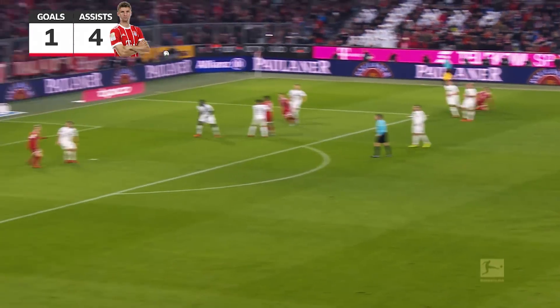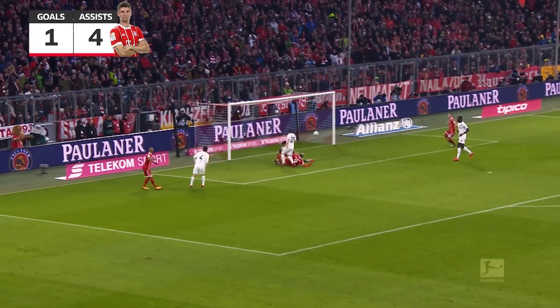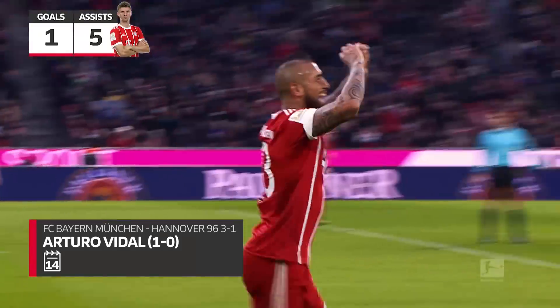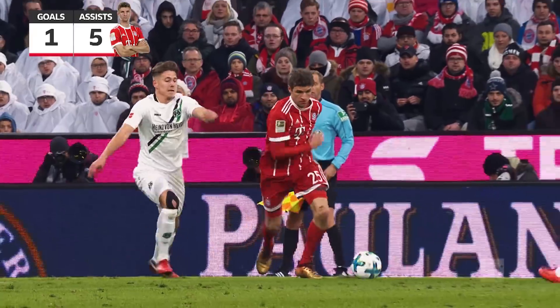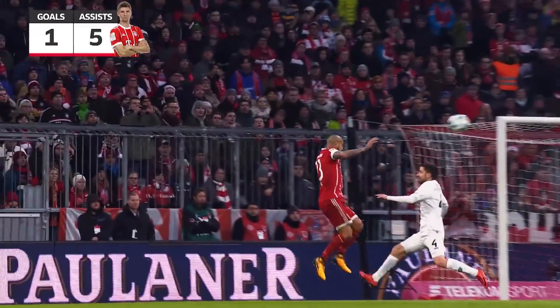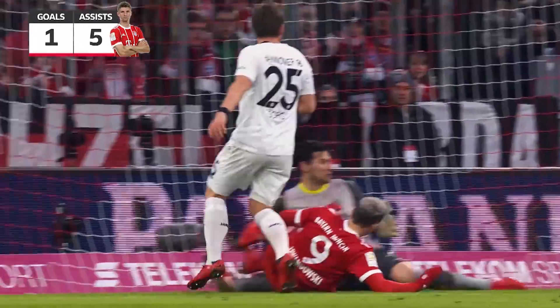Muller with a lovely turn — decent cross to Vidal with the header, and it's gone in. Arturo Vidal once again on the score sheet for Bayern München. It was a good cross, and with that kind of presence in the box Bayern are always going to be dangerous.